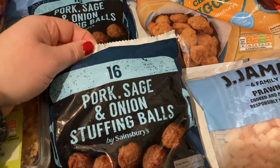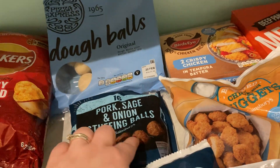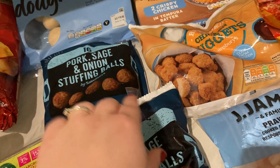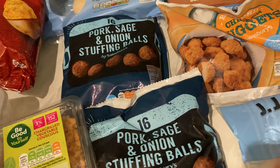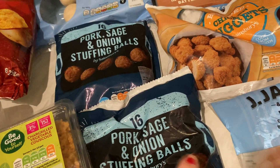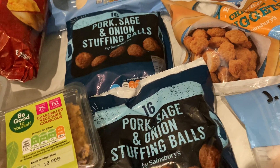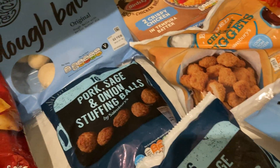My daughter loves these — the pork, sage and onion stuffing balls. They're frozen, I think about £1.50, so I've got two packs to keep in the freezer so when we have roast dinners she can have those. I've not seen anything like these anywhere else, so let me know if you've seen them. I've seen the vegetable sage and onion ones but she likes the pork in it, so that's why I've got a couple of bags.